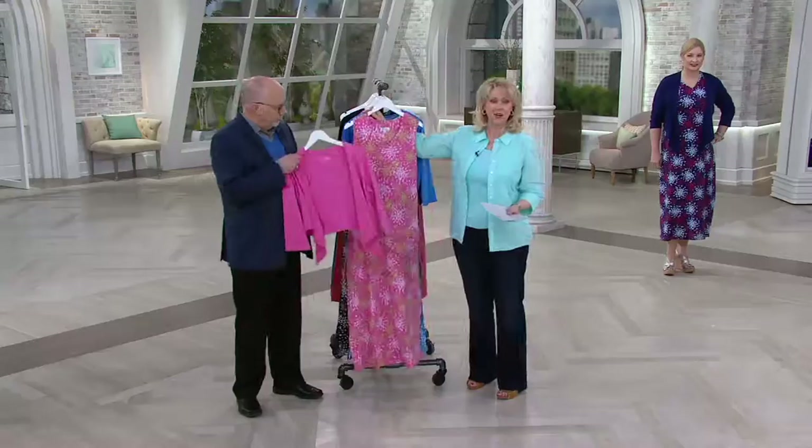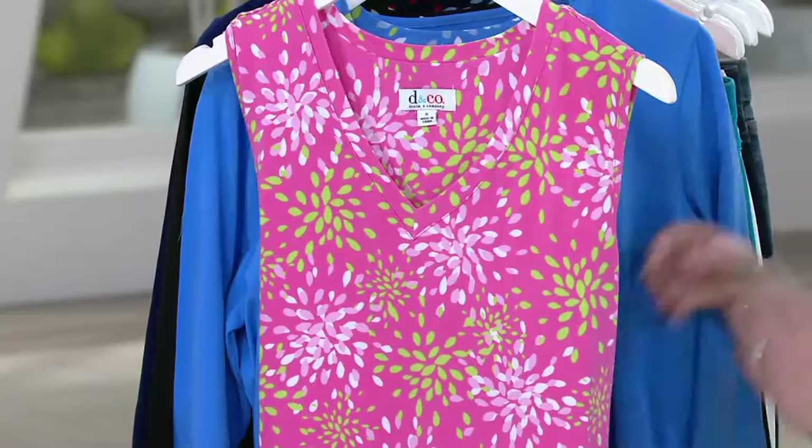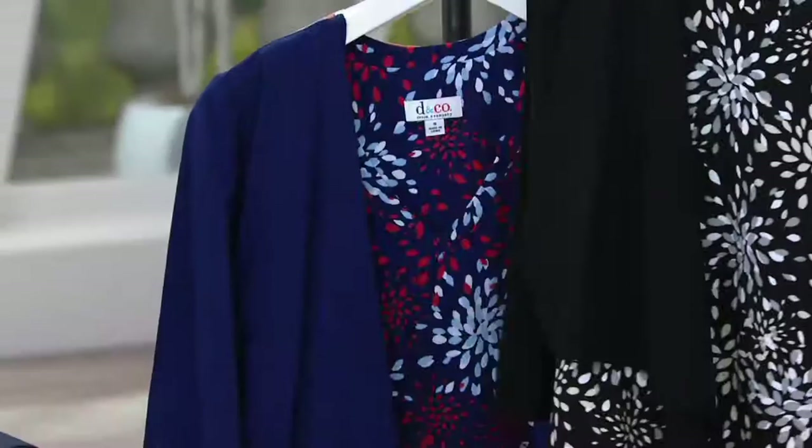Here's your update: 1,500 of these are already gone. The pink and the tiger lily are already halfway gone in their quantities. So if you want the pink, you will need to call right away. We also offer it in the black, which is nice.